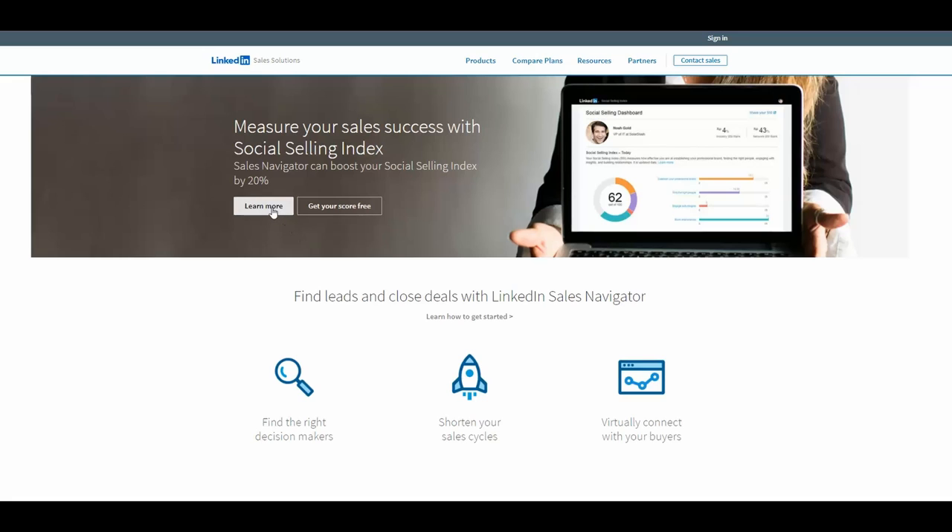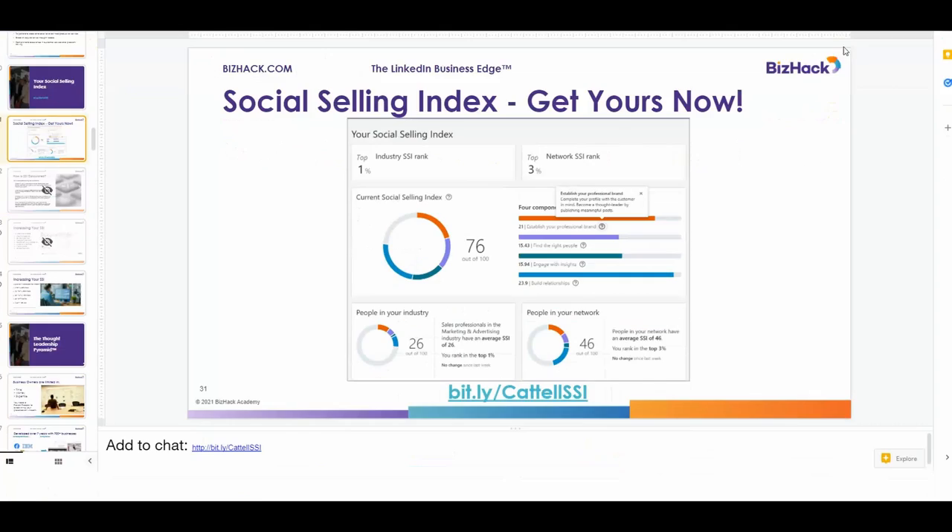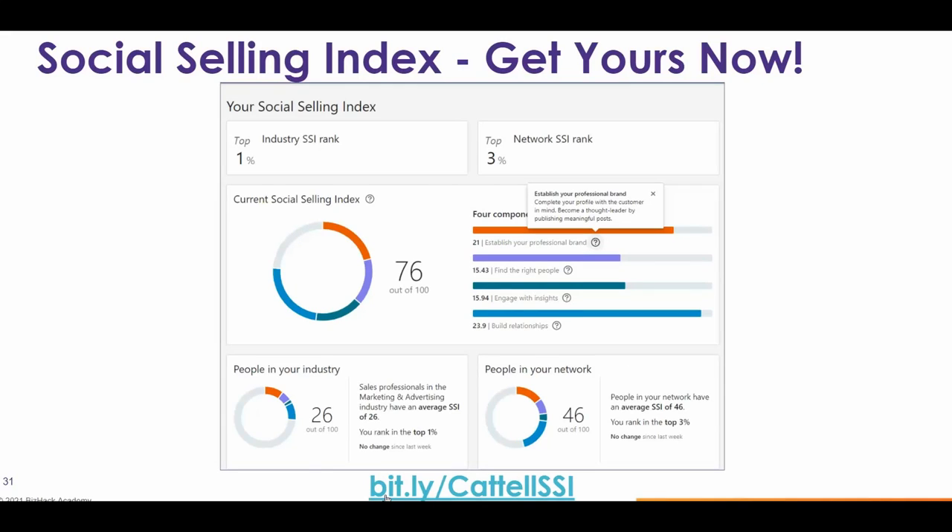Don't be tempted to click 'Learn More.' I want to show you a shortcut of how you can get there. If you use this URL — bit.ly forward slash Cattell SSI — pay attention to the capitalizations; it counts. It does change the resulting URL. So please: capital C, capital SSI. This will bring you directly to your score, and you won't accidentally click 'Learn More.'